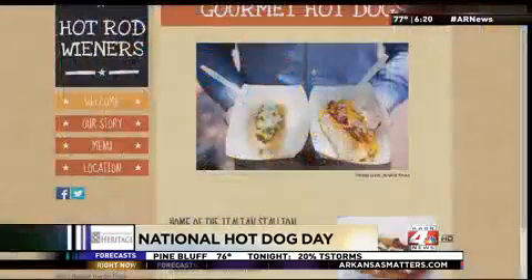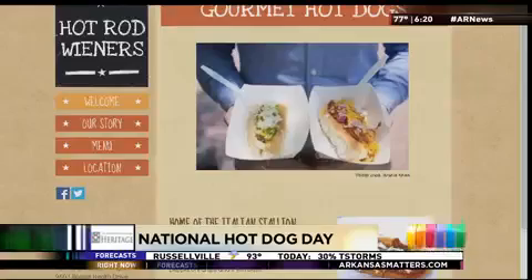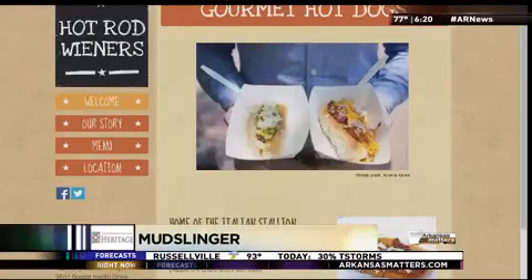We have the Mudslinger — that's our chili dog — and then we also have the Hot Cheese Injection, which is our cheese sauce and pepper relish. They're really good, but this is our summer line.